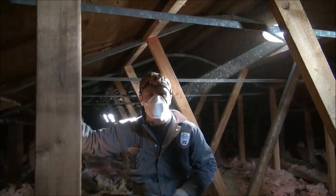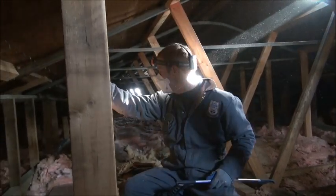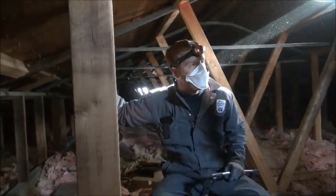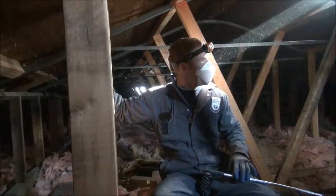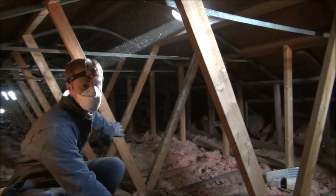Good morning. Today, Skadaddle Humane Wildlife Control finds itself in Georgetown, Ontario, and we've come up into this attic where the homeowner was complaining of noises and scratching in their attic.